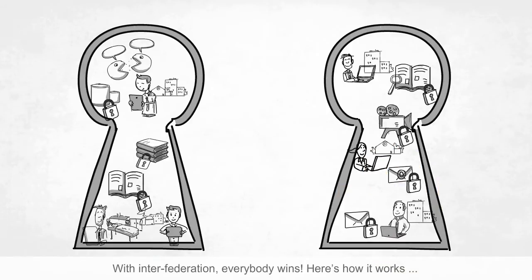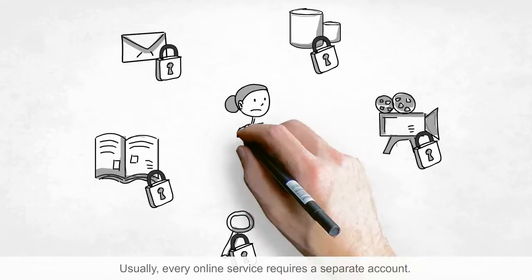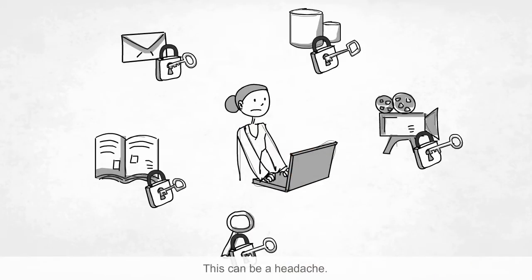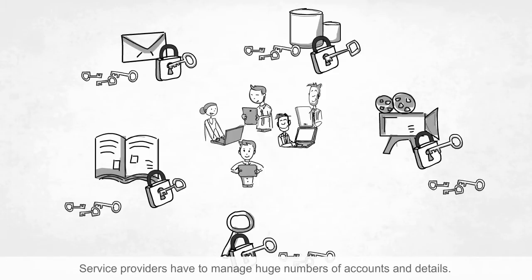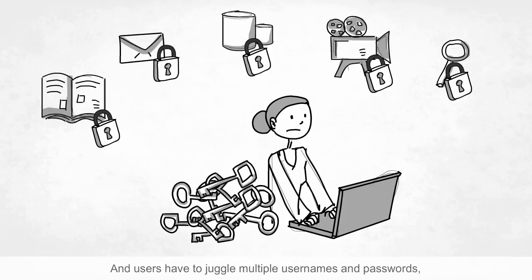With Interfederation, everybody wins. Here's how it works. Usually, every online service requires a separate account. This can be a headache. Service providers have to manage huge numbers of accounts and details, and users have to juggle multiple usernames and passwords, which also weakens security.